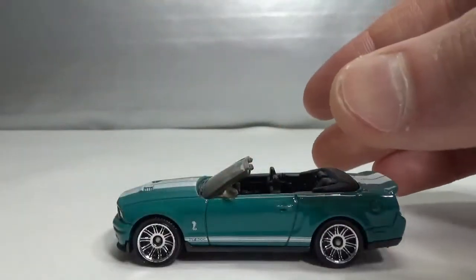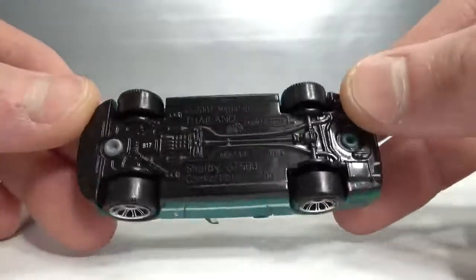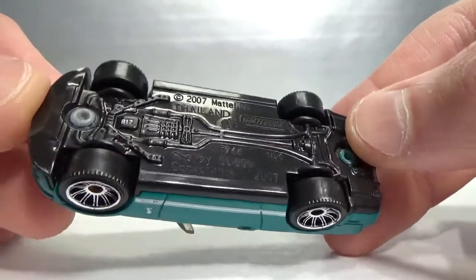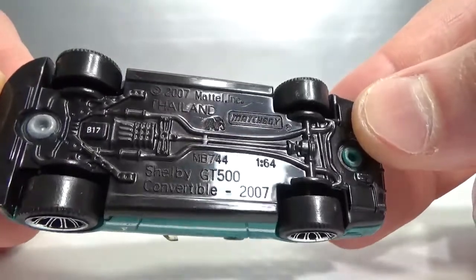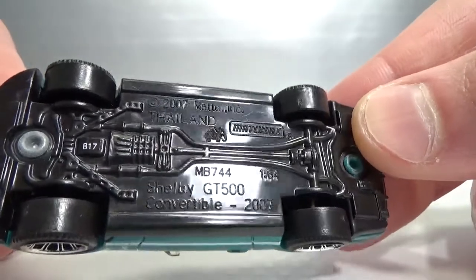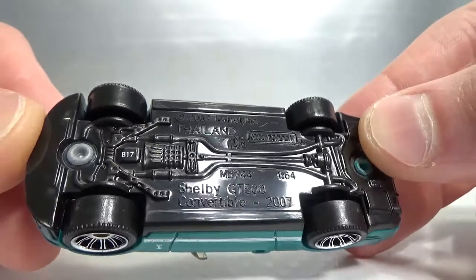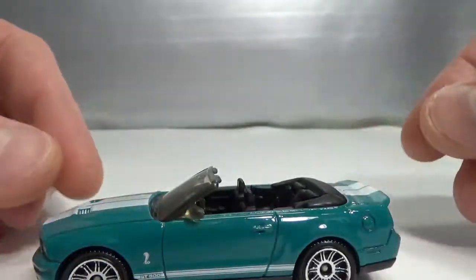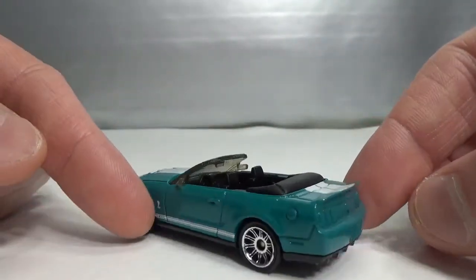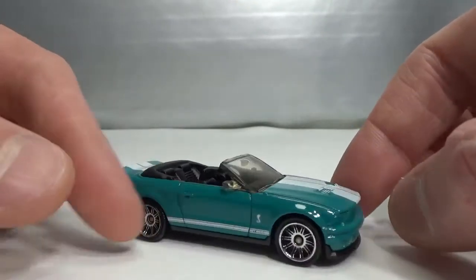Another Shelby — so that's about the fourth Shelby we see here. The GT500 Convertible, 2007 model, 2007 copyright. It's a B17, so a 2009 release. It's 1:64 scale. I have a bunch of these, I like to collect it, I think it's a cool one.